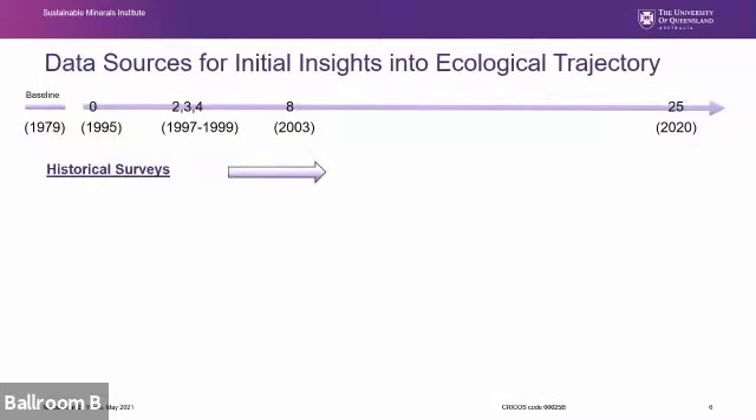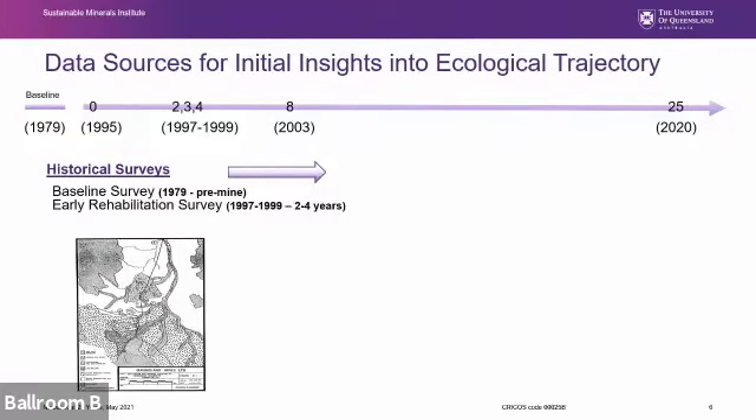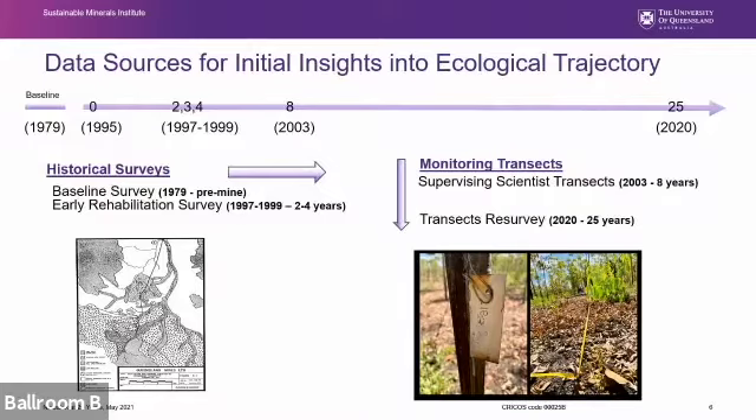To get an initial idea of whether these rehabilitated areas at 25 years are on a trajectory towards the goal of self-sustaining woodland similar to surrounds, I've drawn on data available for NABLEC. Initially there are historical surveys — mainly data from the baseline survey in 1979 and an early survey of early rehabilitation works. Then in 2003, supervising scientists established some transects on the site, eight years into rehabilitation, which were clearly marked out so we were able to re-survey them last year at approximately 25 years.